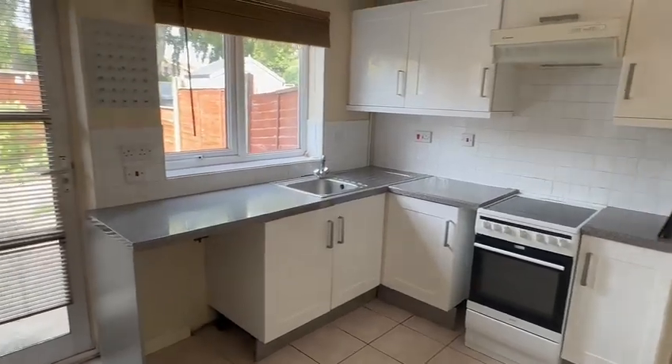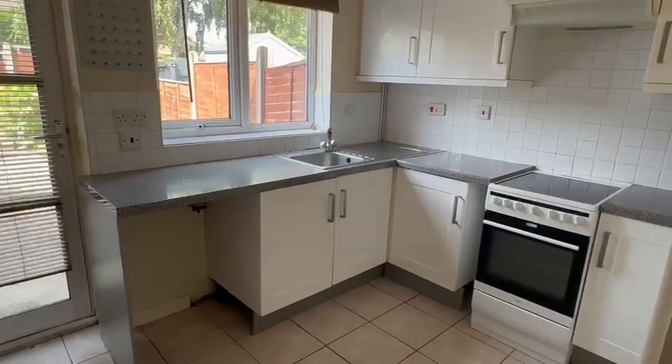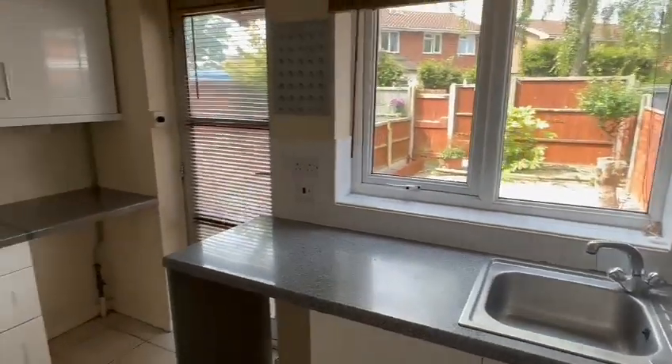Perfectly functional with the double-glazed window and door into the rear garden. Space for the appliances, sink beneath the window, tile floor — and that's looking at the kitchen from a slightly different angle.